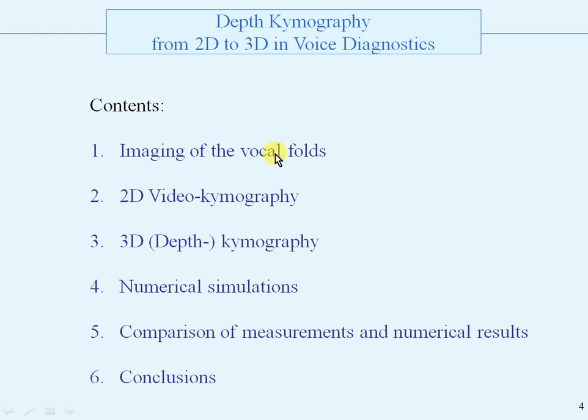This is the contents. First, imaging of the vocal folds. Second, two-dimensional videochimography. Third, 3D. Four, numerical simulations. Five, comparison of measurements and numerical results. And six, conclusions. And we start with number one.